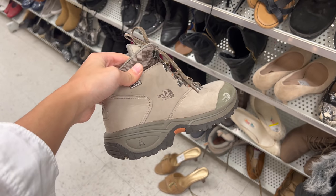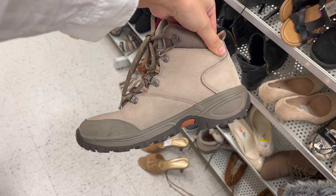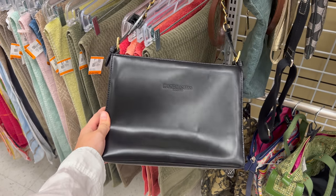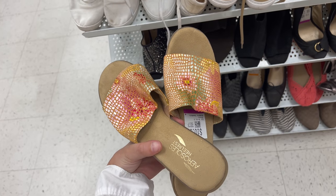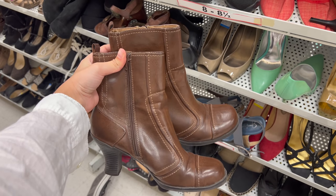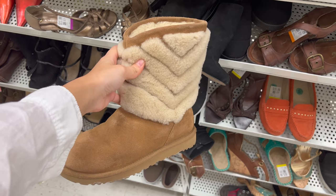Then I found these North Face hiking boots — I thought they were really cool. I already have a pair and was considering selling them but I didn't end up getting them. My mom has been begging me to thrift her a nice black mini purse, and this was just the perfect find — I took it straight home to her.